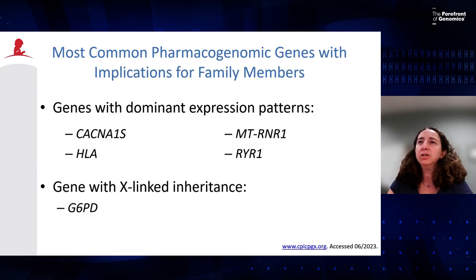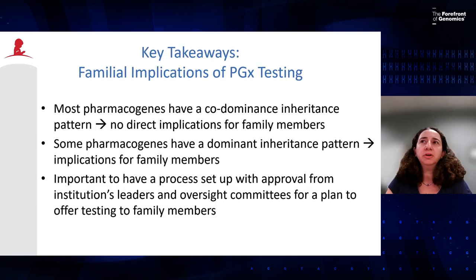These are just two examples of familial and incidental findings related to pharmacogenes. Other genes with dominant expression patterns include MTRR1, HLA, and NHLA, in addition to RYR1 and CACNA1S, and the gene linked with X-linked inheritance is G6PD. Key takeaways: most pharmacogenes have a codominant inheritance pattern and there is no direct implication for family members. However, some pharmacogenes have dominant inheritance patterns with familial implications, and it is important to have a process set up and approved by your institutional leadership and oversight committees before returning these results to patients.